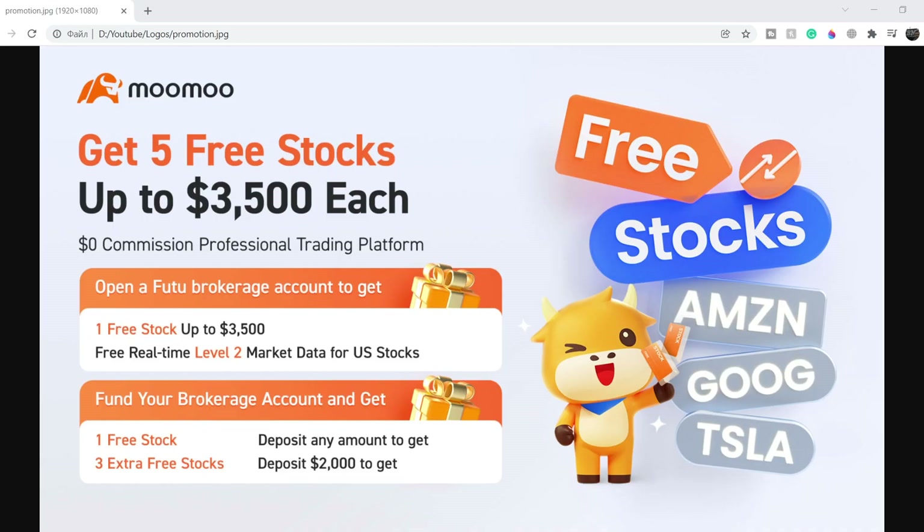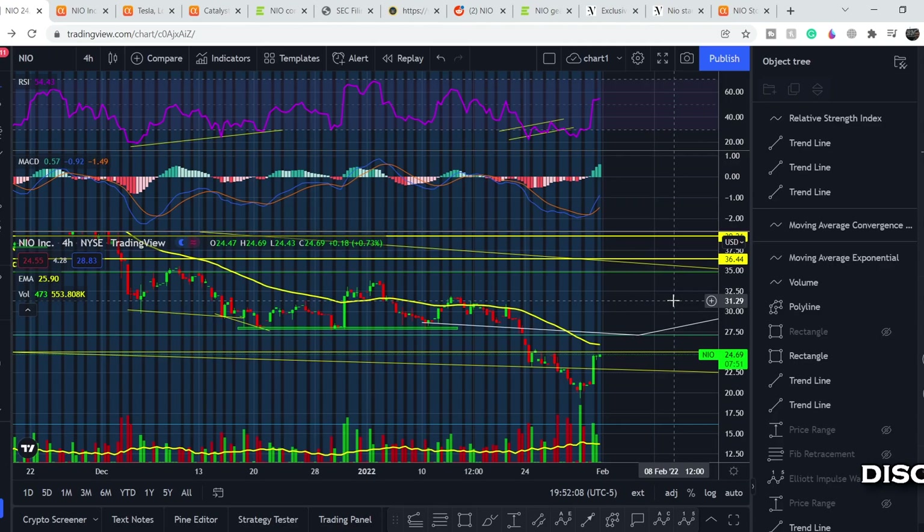Before we get into all of that, if you'd like to earn two free stocks with Mumu valued up to seven thousand dollars, please check out the link in the description below. All you have to do is sign up for an account and deposit as little as one dollar — this is guaranteed free money, full details on screen right now.